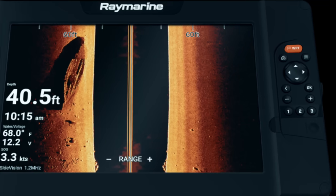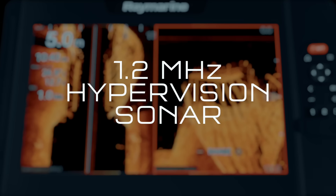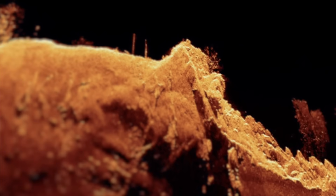Down vision, side vision, and RealVision 3D views are delivered in rich 1.2 MHz HyperVision chirp sonar. You'll see super high-resolution imagery of underwater structure, vegetation, and fish with amazing lifelike clarity.